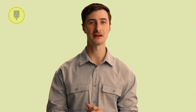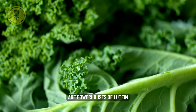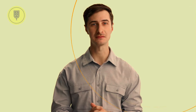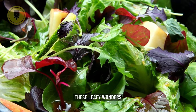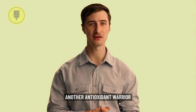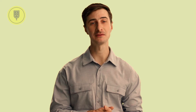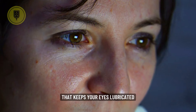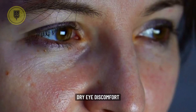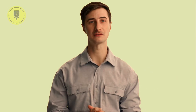At number nine is the Leafy Green Symphony. Spinach, collard greens, and kale are powerhouses of lutein and zeaxanthin, those antioxidant twins that love hanging out in your retina. These leafy wonders also boast vitamin C, another antioxidant warrior that fights off free radicals and keeps your eyes bright and clear. Leafy greens are also rich in vitamin E, keeping your eyes lubricated and preventing dry eye discomfort, plus essential minerals like zinc and copper, which are crucial for maintaining healthy eye structures.